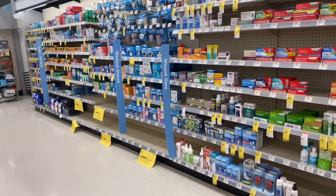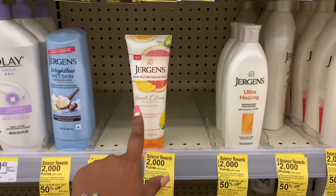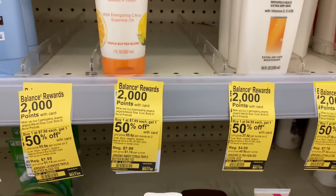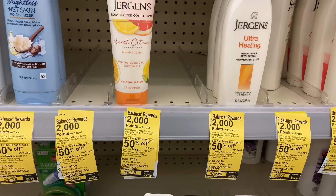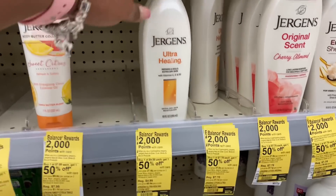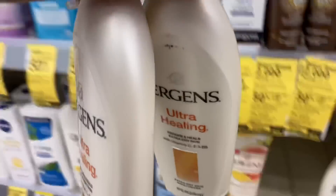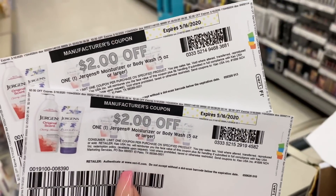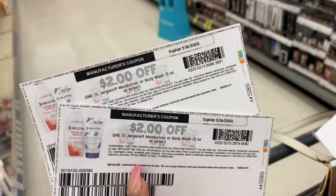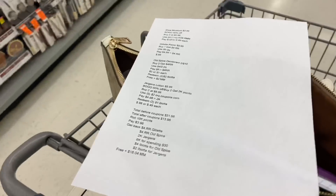The next item is the Jergens lotion. I wanted to pick up two — they're buy one get one 50% off, and when you buy two you get back 2,000 points. A lot of them were priced at $5.99 but mine are $4.99, so I'll get one at $4.99 and the other at $2.49. I'm going to use two $2 off coupons from Coupons.com. We also have a digital coupon available, so if you can't print two, use the digital and one from Coupons.com.